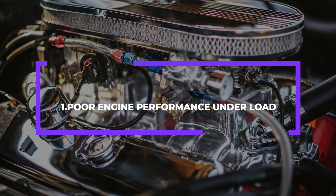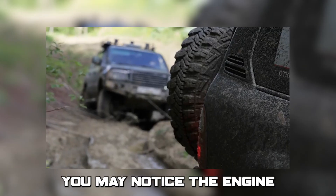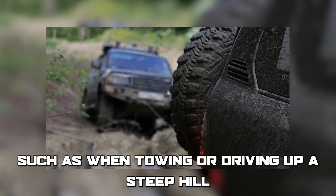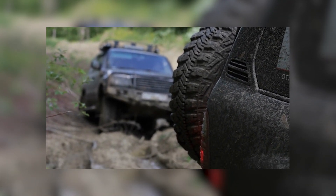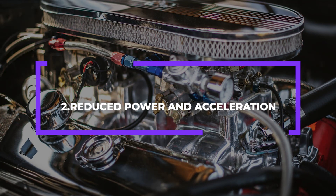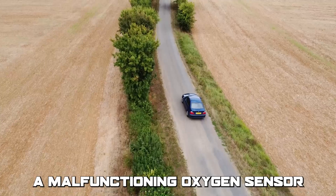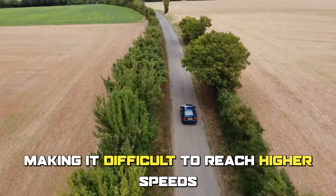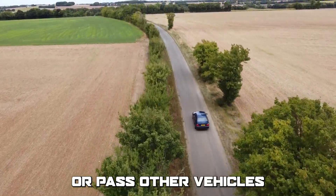Number 1: Poor engine performance under load. You may notice the engine struggles to perform under load, such as when towing or driving up a steep hill. Number 2: Reduced power and acceleration. A malfunctioning oxygen sensor can also cause a reduction in power and acceleration, making it difficult to reach higher speeds or pass other vehicles.